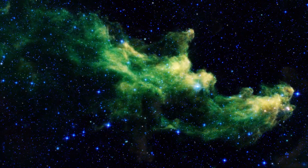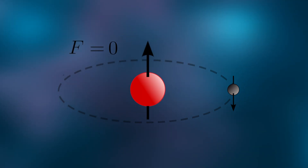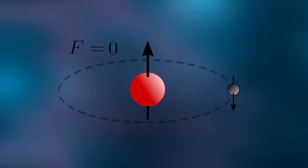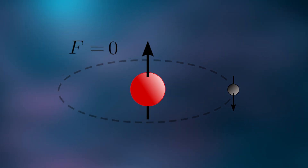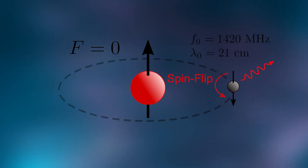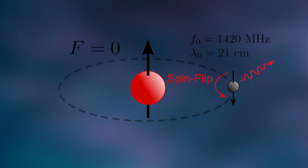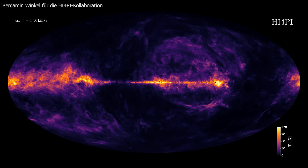But why does hydrogen emit radio waves? A hydrogen atom consists of a proton and an electron, each with a property called spin. When their spins are opposite, the atom is in its lowest energy state. In the cold regions of space, most hydrogen atoms remain like this. But collisions with other particles can flip the spins into a higher energy state. When they flip back, the atom releases energy as a radio wave with a wavelength of 21 centimeters. Radio telescopes can detect this signal as a thin line stretched across the Milky Way.